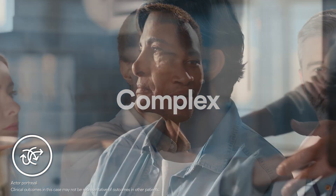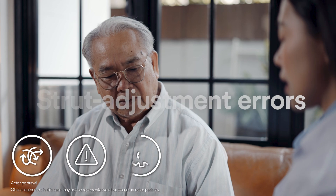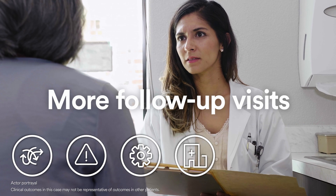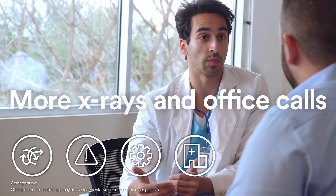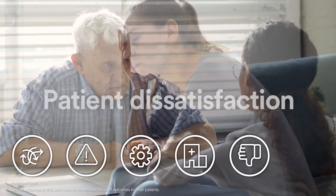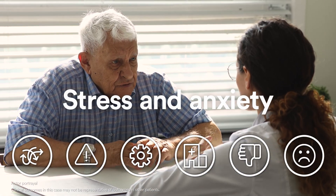External ring fixation patients can be complex to manage and can have significant burdens associated with their journey. Patients and caregivers may struggle with having to manually adjust the struts themselves. Errors in daily manual strut adjustment may lead to more follow-up visits, x-rays, office calls, non-unions, re-operations, and patient dissatisfaction. This can lead to unnecessary stress and anxiety throughout the recovery process.